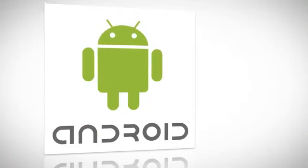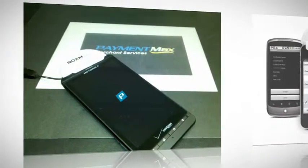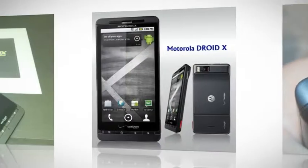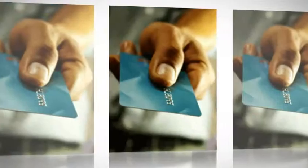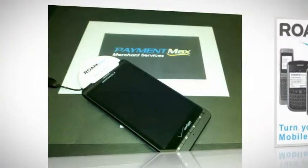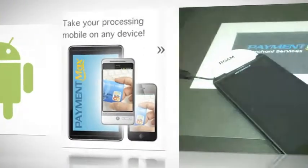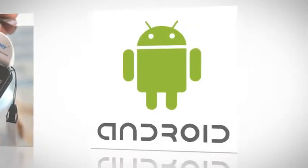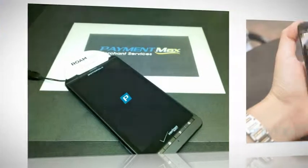The advantages of being able to use your DroidX to process cards means that even with a tough phone, you can go easy on the environment. The Roampay app generates electronic records and receipts, reducing paper clutter and saving trees for other uses. Its processing capability goes wherever and whenever you go, and with PaymentMax providing your merchant services, its 24-7 customer support goes with you too.